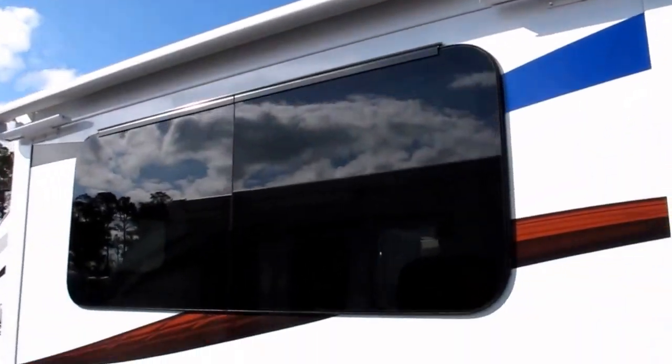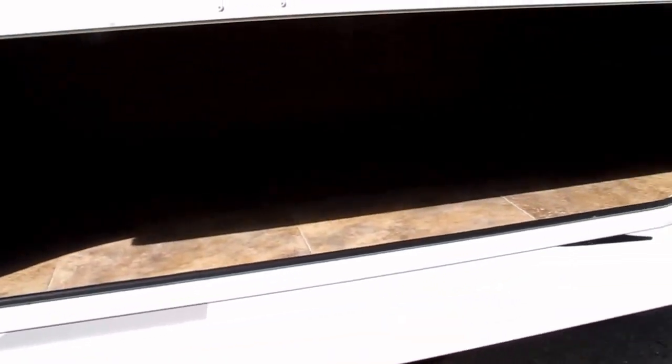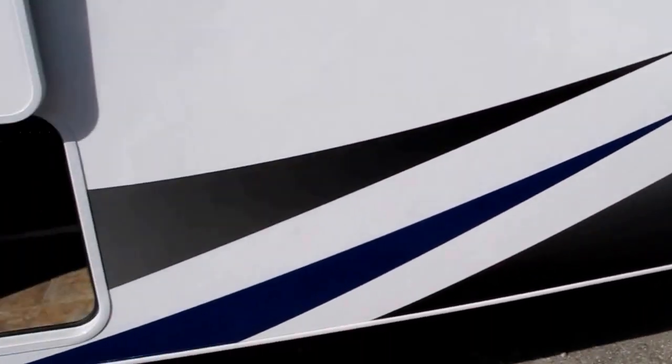Even the spare tire has aluminum rims. Schwintek gearing on that big deep slide, and it's even got a slide cover. There's a tremendous amount of storage on the outside, underneath the middle of the U-shaped dinette booth that we're going to see in just a second.